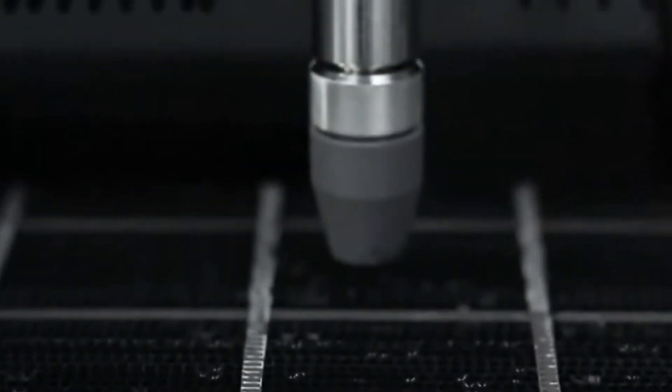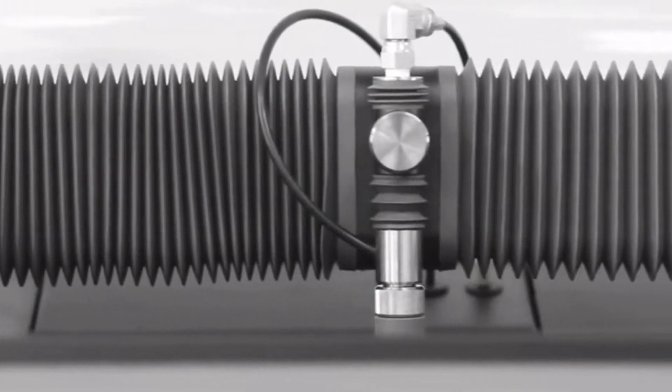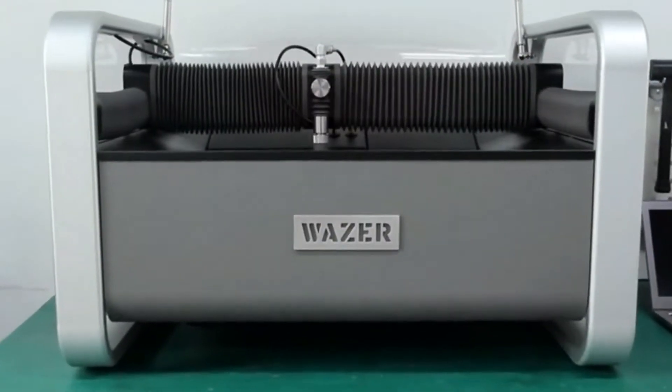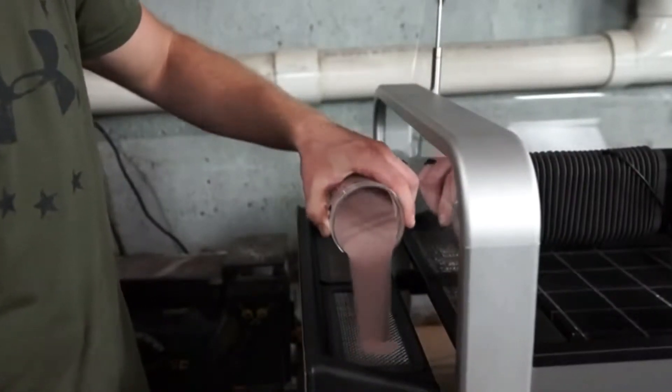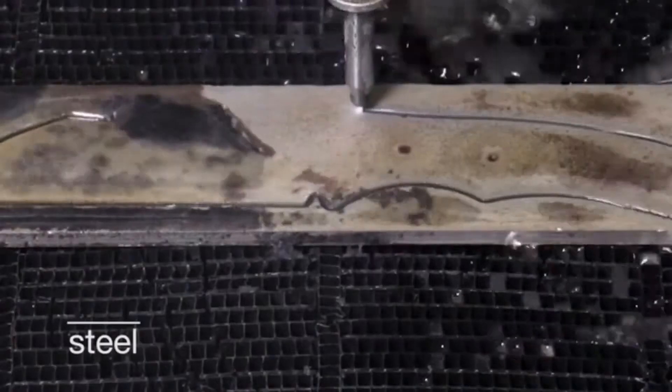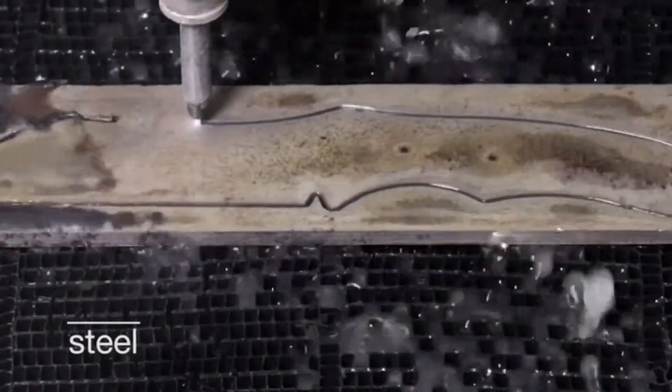We've entered the age of personal manufacturing, but when it comes to making durable things in your own shop, there's still no easy way to cut hard materials. As makers and engineers, we need to work with all materials. So we built a machine that could: the first desktop water jet. Wazer works by combining abrasive particles with a high-pressure water stream. The mixture exits the nozzle and cuts through the workpiece.